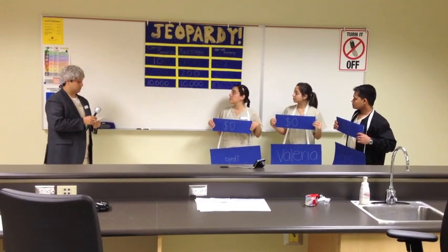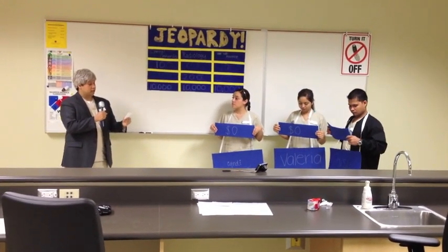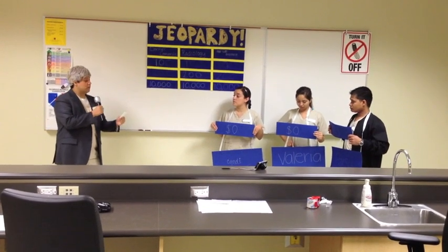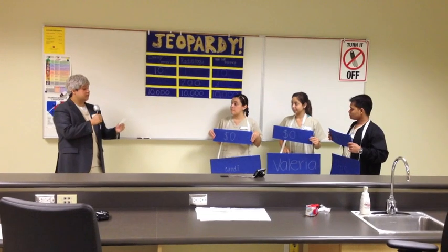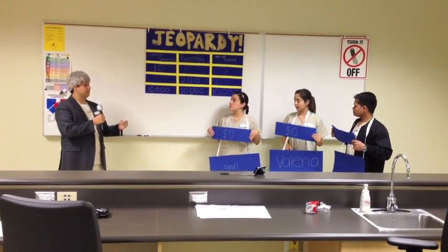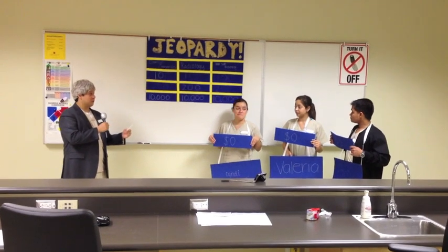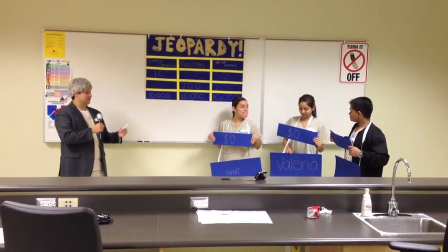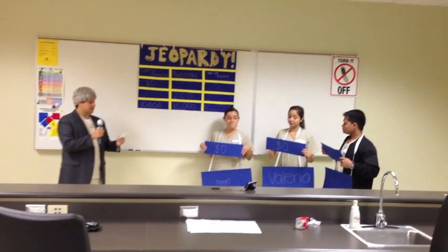Can I have dental cements for $100? For $100: What dental materials are a cross between composites and glass ionomers in characteristics and properties? Valeria answers: What are compomers? Correct — that gives you the board.